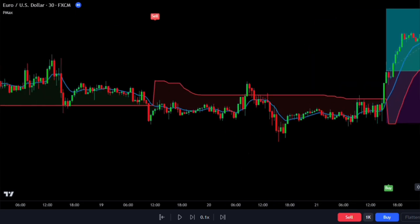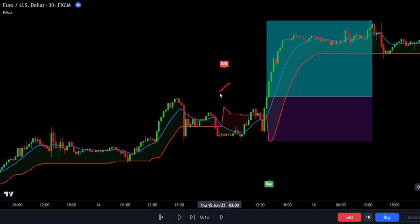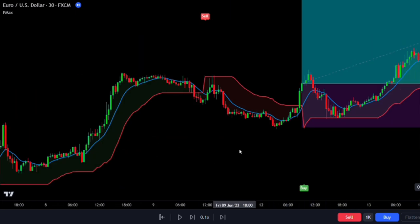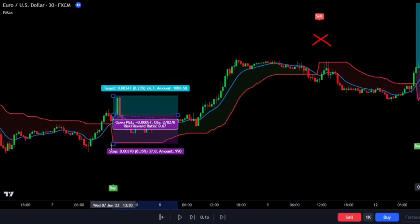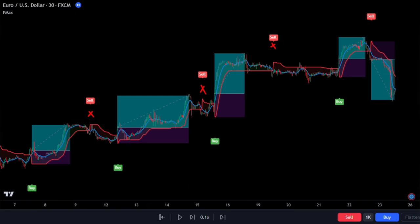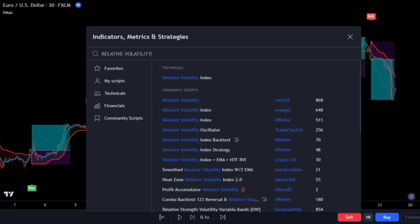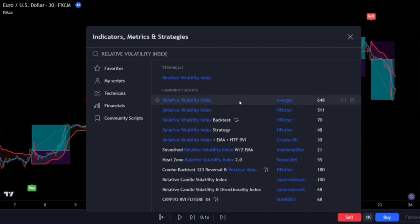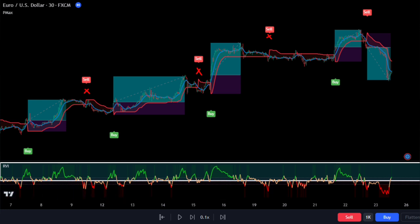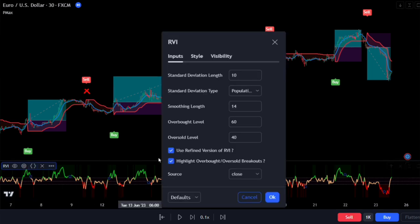But sometimes it also gives us false signals. So if we blindly follow every signal, we'll probably end up breaking even most of the time. To help us tackle those false signals, we'll add the Relative Volatility Index indicator to our chart. This indicator, developed by Averget, looks at the trading volume on the chart to figure out if the market is more bullish or bearish. It splits the volume into bullish and bearish parts.